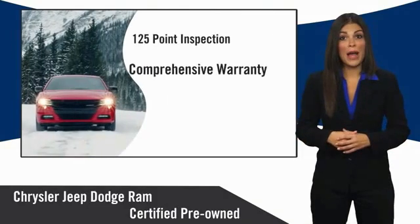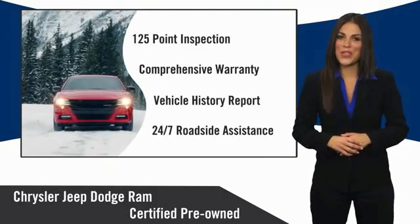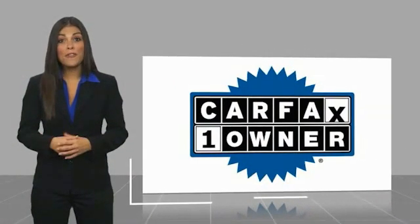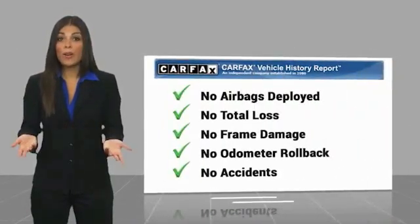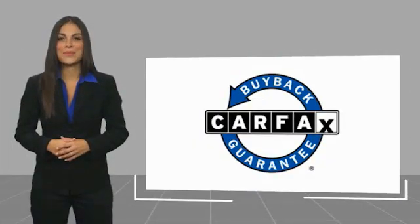Chrysler Group certified pre-owned vehicles — the smart choice, factory-backed to go the distance. This is a one-owner vehicle with a Carfax vehicle history report. Be sure to find a complimentary copy of this report online or contact the dealership. This vehicle qualifies for the Carfax buy-back guarantee.